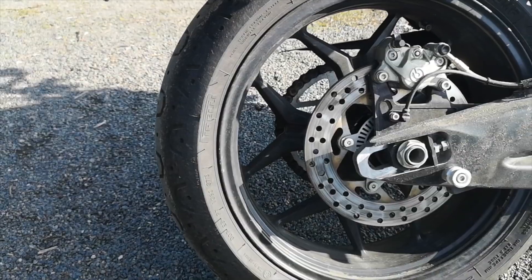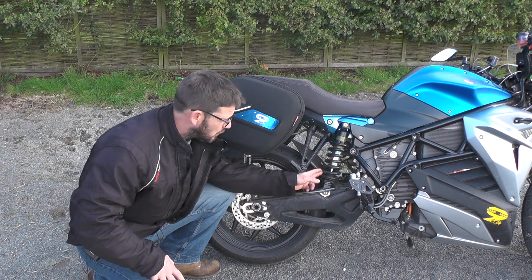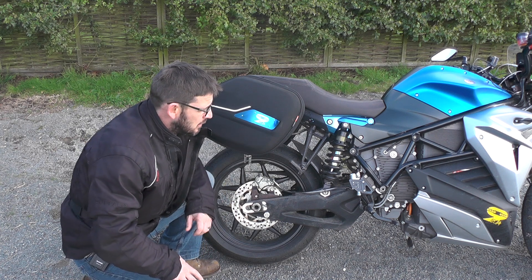And if we come round to the rear, we also have another Brembo disc brake. We also have fully adjustable suspension, which depending on whether you're solo or riding with a pillion, you can set up how you please. So all good stuff.